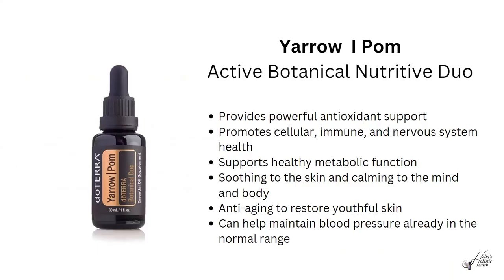The Yarrow Pom Nutritive Duo provides cellular beauty from the inside out. It contains antioxidants that promote cellular, immune, and nervous system health, supports healthy metabolic function, is soothing to the skin and calming to the mind and body. It helps with anti-aging to restore youthful skin and can help maintain blood pressure already in the normal range.